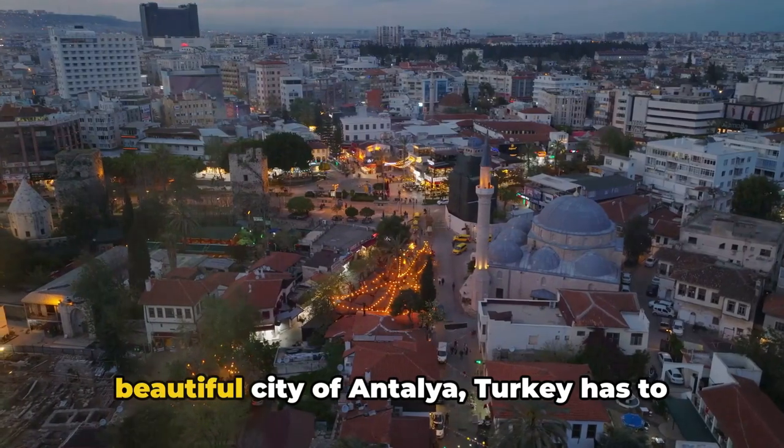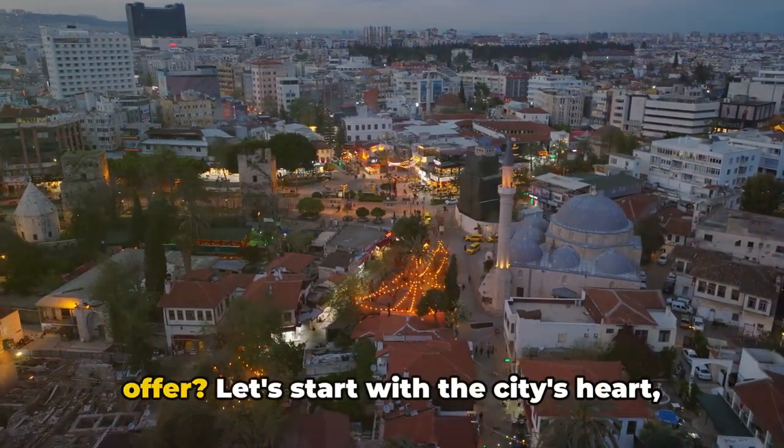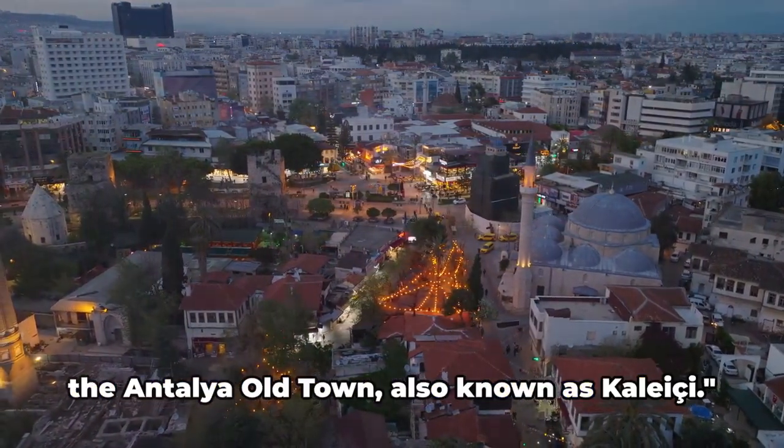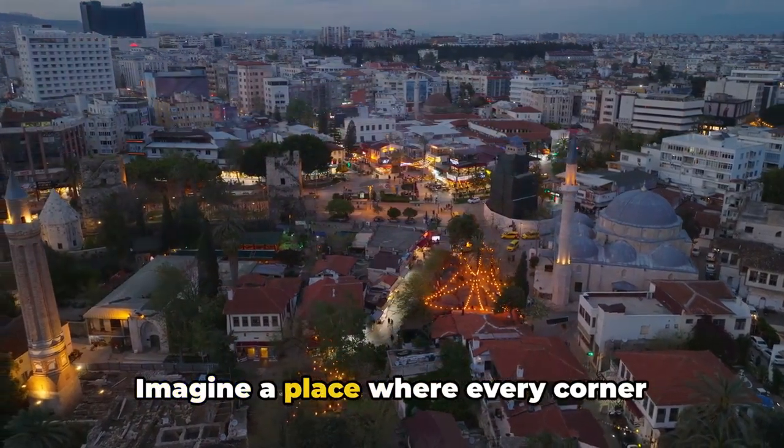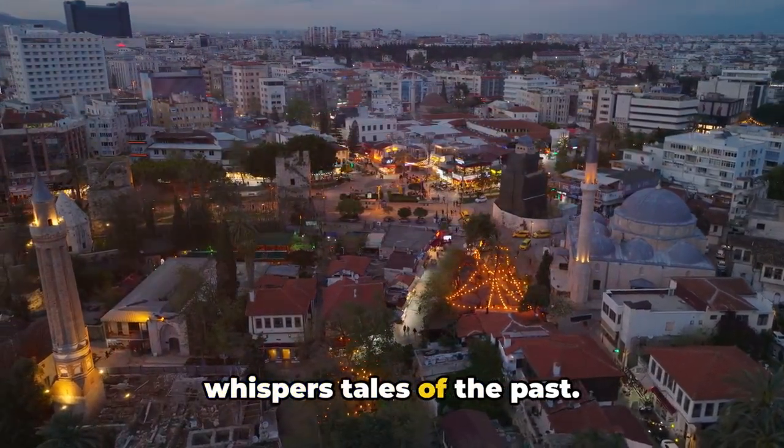Have you ever wondered what the beautiful city of Antalya, Turkey has to offer? Let's start with the city's heart: the Antalya old town, also known as Kaleci. Imagine a place where every corner whispers tales of the past.